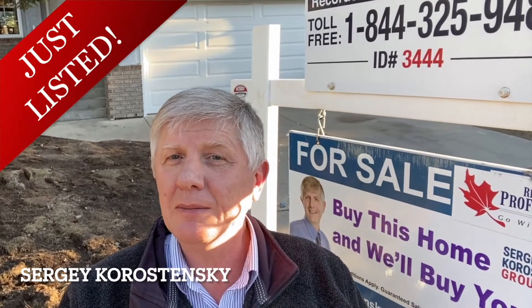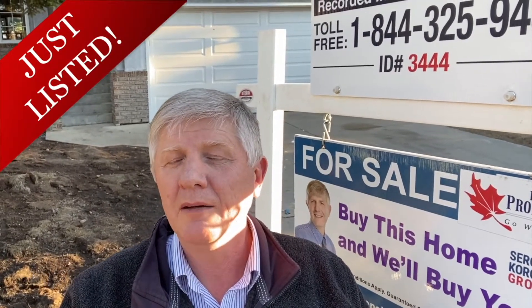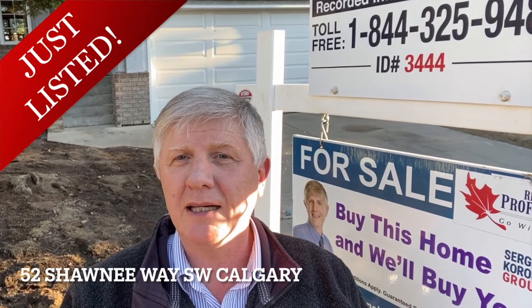Hi, Sergei Karasenskyi here and welcome to this beautiful two-story home, 52 Shawnee Way, South-East, Calgary.